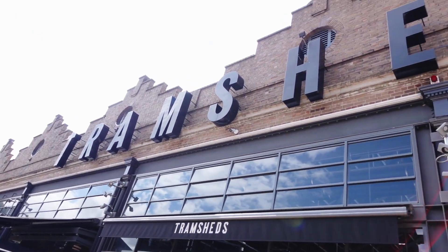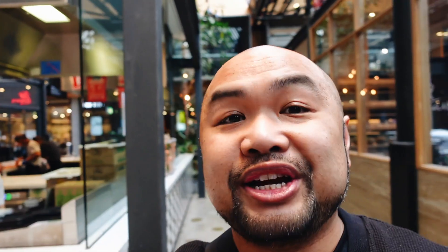Alright guys, we are here now at the Tram Sheds in Sydney at Simulation Senpai, picking up our food. It's actually my mom's birthday week, so I thought I'd bring food back to her. She loves seafood, she loves sashimi and sushi, and what an awesome way to bring seafood to her than via Simulation Senpai.